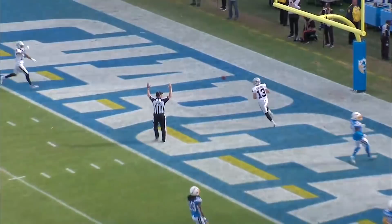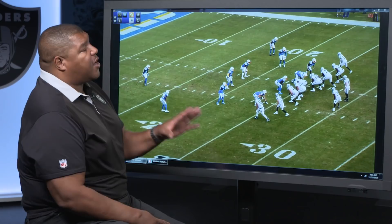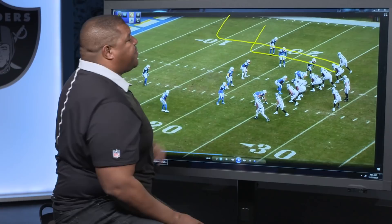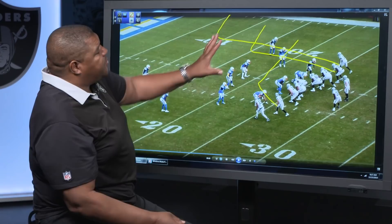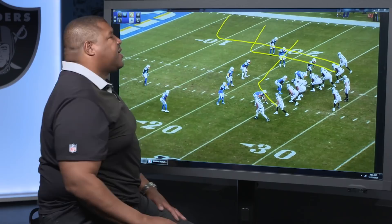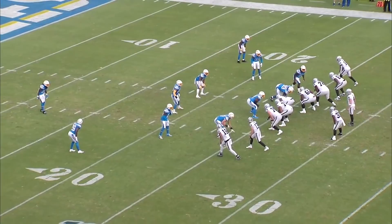One of the hardest things about playing someone in your division is that not only do they know you, but you know them. The Raiders know the Chargers like to run a lot of Cover 2 in this part of the field. So they're going to run a three-man route combination and give Derek Carr options as they flood the zone into the boundary. Zay Jones is going to run a deep out to occupy the safety. Darren Waller is going to run a medium out to occupy the corner, and Hunter Renfro is going to run a drag across the field. This becomes a three-level read that puts stress on the outside corner. If the corner jumps Hunter Renfro, you have Darren Waller on the deep out. If the safety jumps the tight end, you have Zay Jones at the top for the touchdown. Take a look.